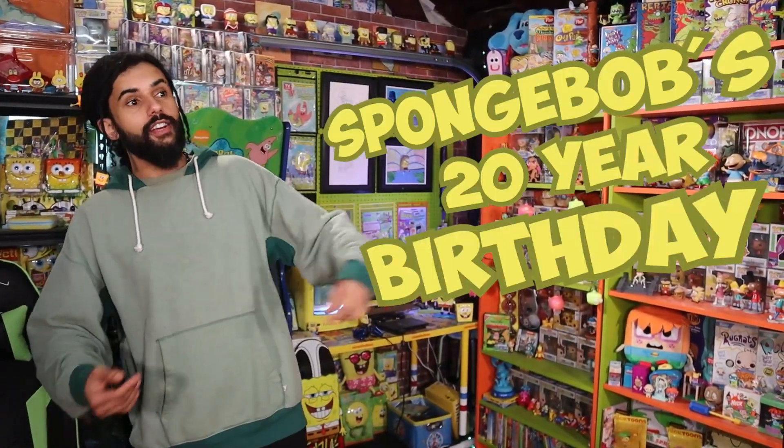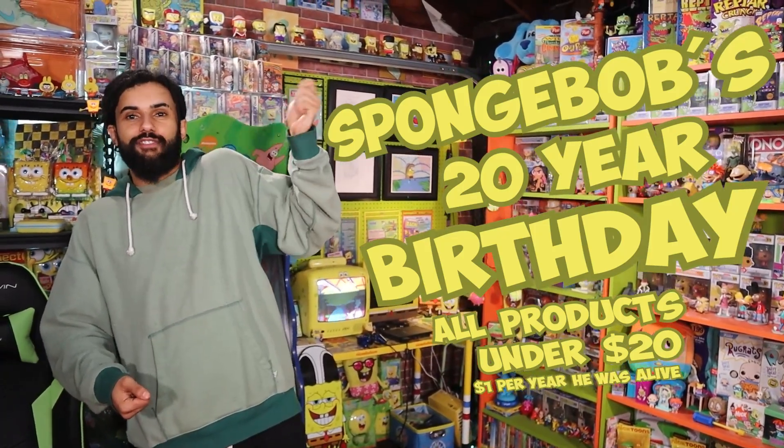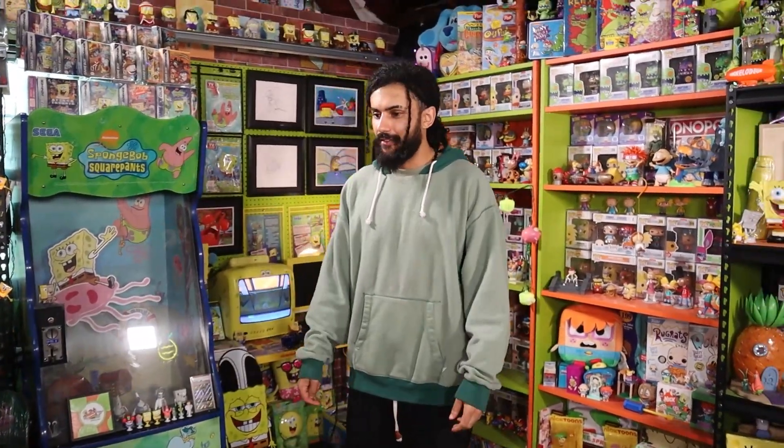They upped the ante for the products too, so some of the best products that came out in a long time came out for the 20th anniversary, and one of them is a notebook that I've been looking for so long. I was looking on Amazon for this video — SpongeBob's 20-year birthday, all products under $20. That's $1 per year he was alive. This is the second episode; check out the last one in the description.